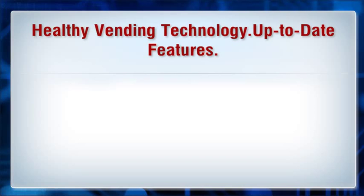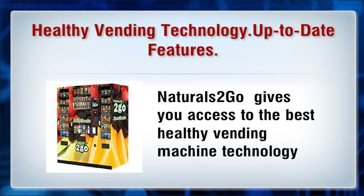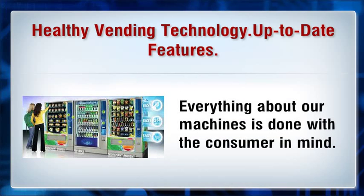Healthy vending technology — up-to-date features. Naturals2Go gives you access to the best healthy vending machine technology by evaluating the latest trends, understanding how it applies to our business, and partnering with the right service providers to deliver a great experience. We keep our healthy vending machines updated with the most advanced features in order to provide the most user-friendly experience in the industry. Everything about our machines is done with the consumer in mind.